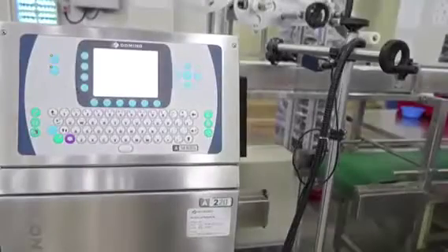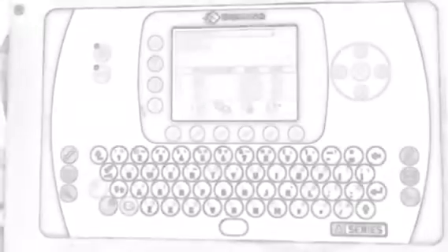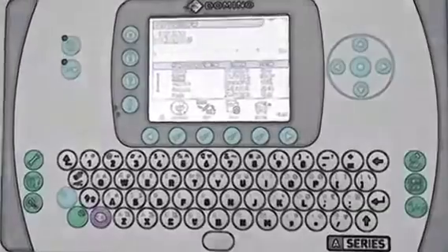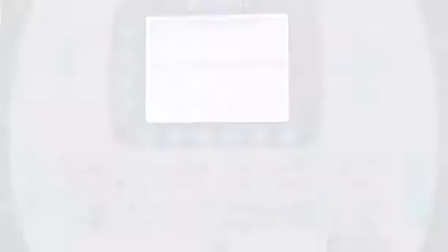We have incorporated Domino coating systems for every individual punnet. This is extremely critical in our industry. The Domino coating machine makes an inkjet-based impression on individual punnets detailing the plot code, date of packing, GGN number, etc.